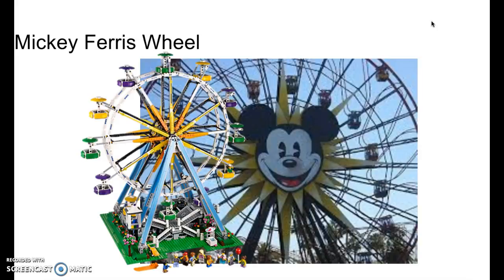First we have the Mickey Ferris Wheel. It will be a lot like a standard Ferris Wheel, but instead it's going to have the Mickey symbol in the front, and there will be cages on the side. This will probably be priced around $250 to $350, because that's how much a comparable set was. And it could have a motor, which would be really cool.